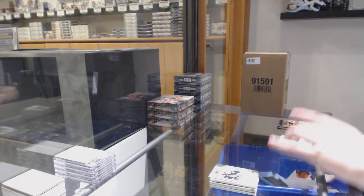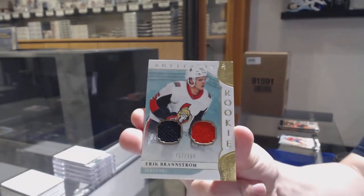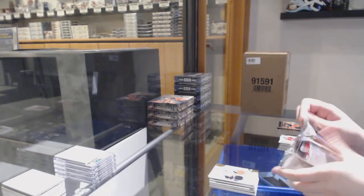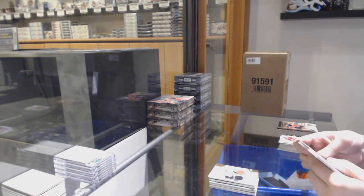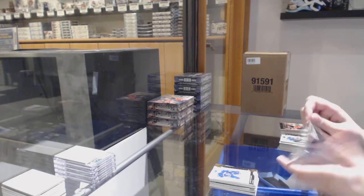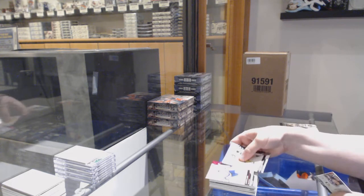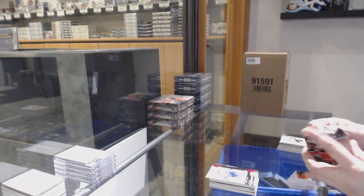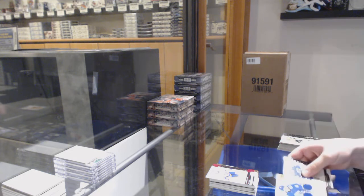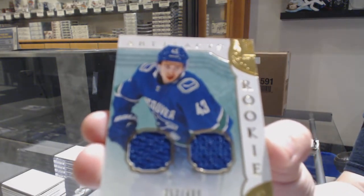We've got a rookie jersey number to 499 for the Senators, Erik Brannstrom. Gold number to 299 for Vancouver, Tanner Pearson. Pink number to 85 for the Islanders, Andrew Ladd. And a dual jersey number to 499 for the Vancouver Canucks, Quinn Hughes.